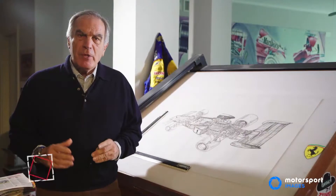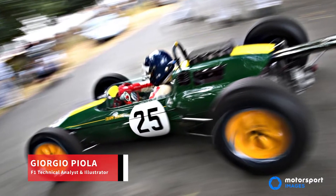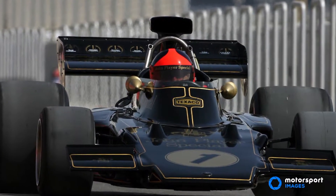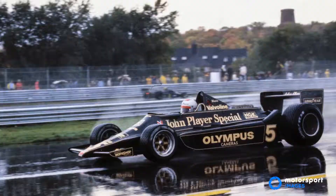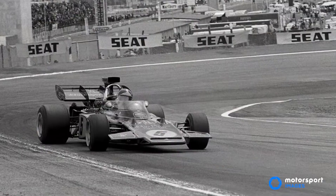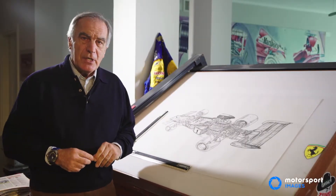In the 80s, Colin Chapman was the genius. He introduced so many new radical cars like the Lotus 25, Lotus 49, Lotus 72 — that is the one that I show you — and then Lotus 78 and 79. This car won two world championships with Emerson Fittipaldi, and this is the case of the drawing, and then later on with Jochen Rindt.